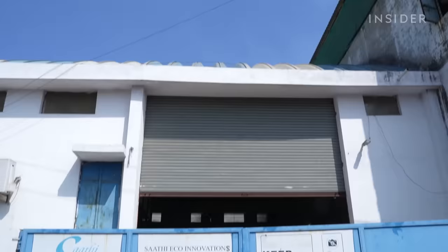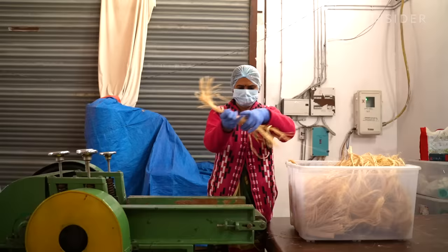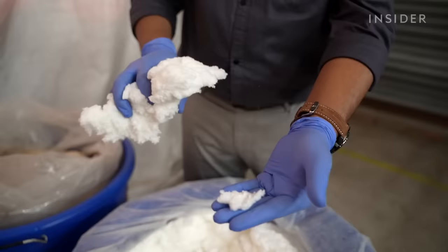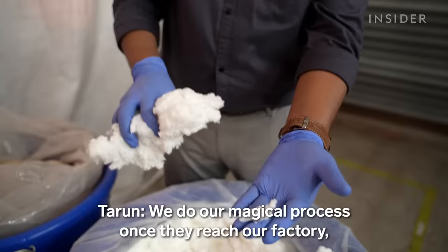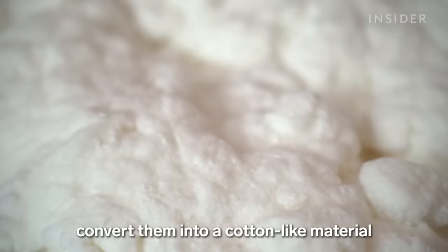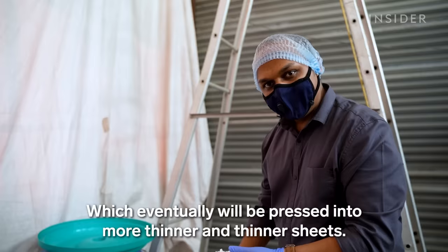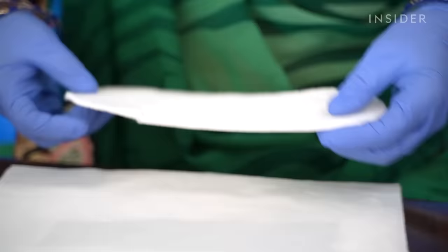At the Sati factory, workers feed fibers into machines that cut them into shorter pieces. The next step is turning those pieces into a fluffy material — the founders told us this part is a trade secret. They convert the fibers into a cotton-like material with their patented technology, which is eventually pressed into thinner and thinner sheets. This is the absorbent core of the pad.